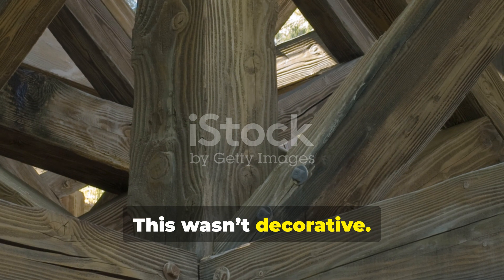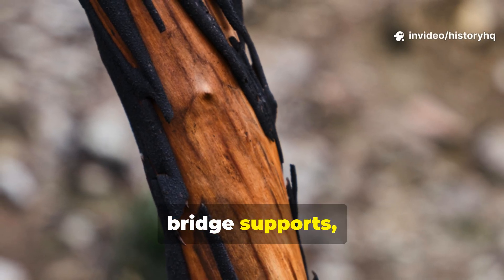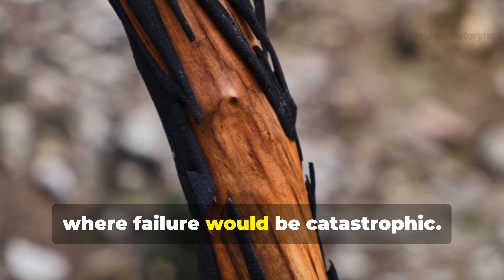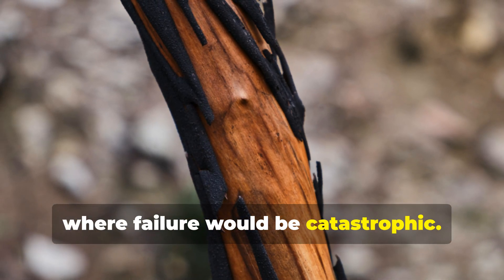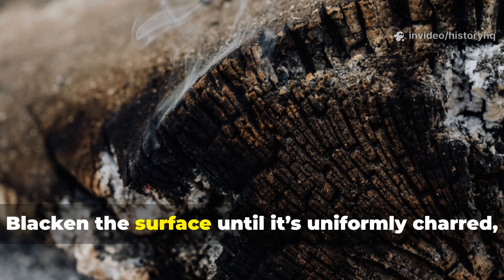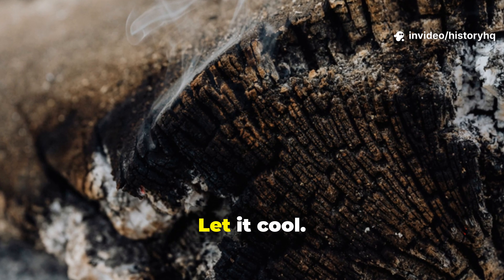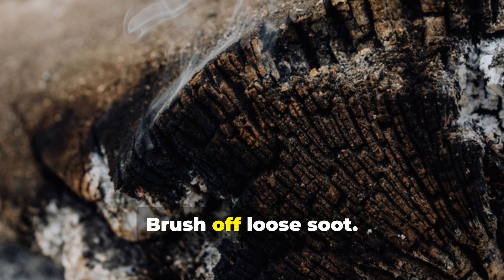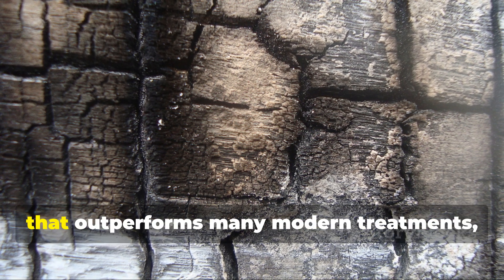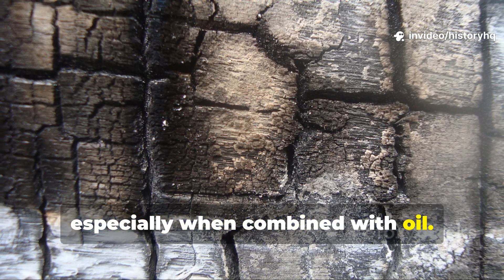This wasn't decorative — it was practical. Posts, beams, bridge supports, roof elements, and structural joints were often charred where failure would be catastrophic. You can do this today with a propane torch. Blacken the surface until it's uniformly charred, not burned through. Let it cool. Brush off loose soot. What's left is a natural protective shell that outperforms many modern treatments, especially when combined with oil.